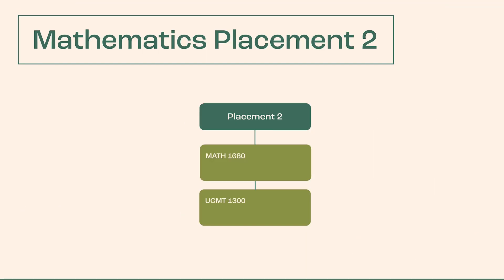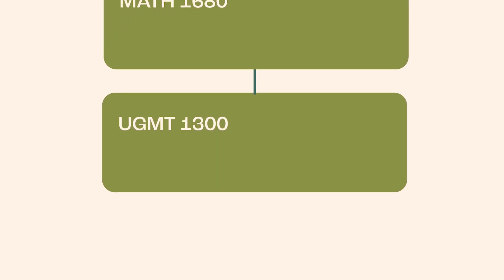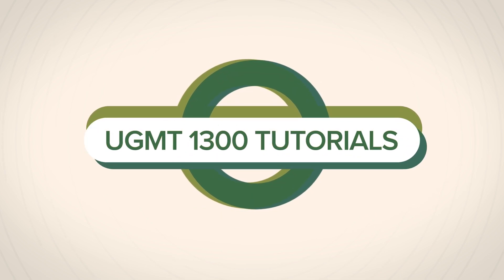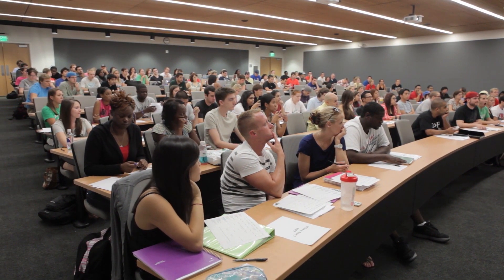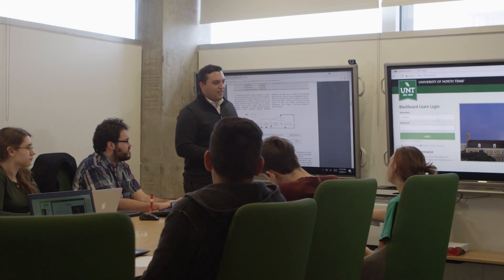Placement 2: Math 1680 Statistics with supporting course UGMT 1300. Students placed in this category are not required to complete the developmental Math 340 course and can immediately take their core-approved Math 1680 course in their first semester. However, to ensure they have the support they need to be successful, they will also be required to enroll in UGMT 1300 Math Tutorials. Students will hear lectures and learn new material in Math 1680 two to three times per week, and UGMT 1300 will meet in smaller groups once per week to review concepts students may have questions about.